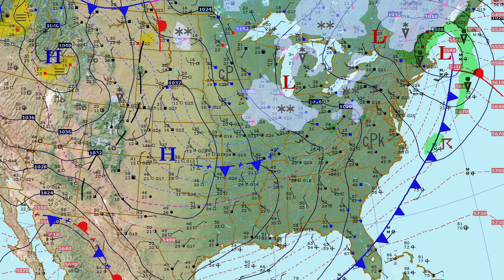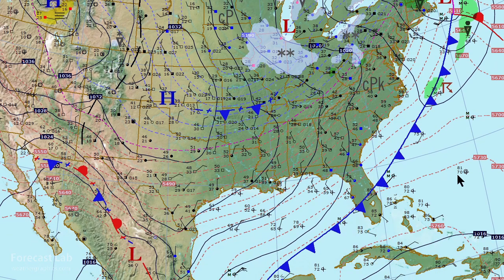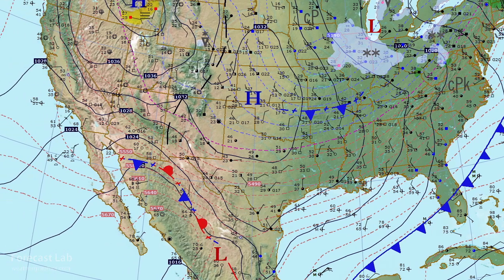The thickness field is showing a cold pocket right there — 519 decameters for that 1,000 through 500 millibar thickness. Down in Florida, the cold front is finally pushing through. It's going to be a cold evening in the southeast, with cold advection all the way through the southern U.S. into Texas. Temperatures this afternoon in the 40s and 50s in that area.